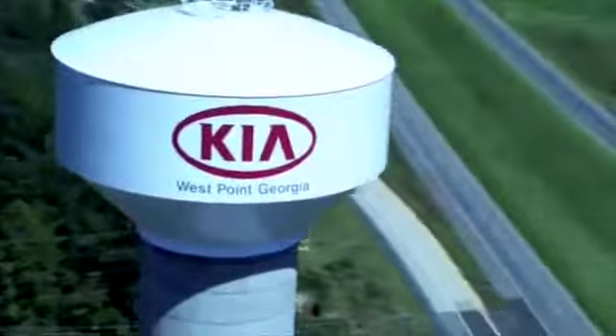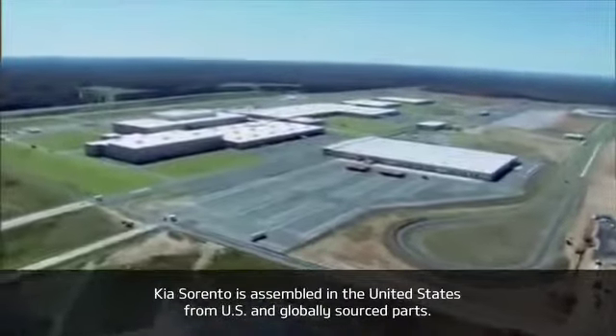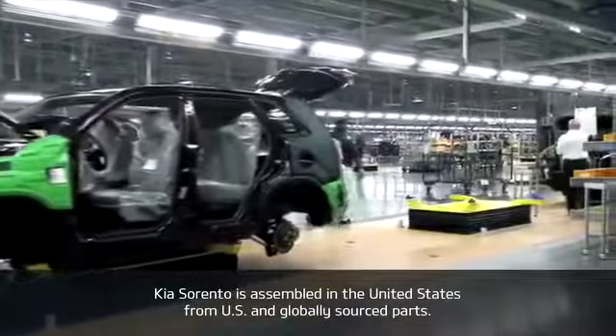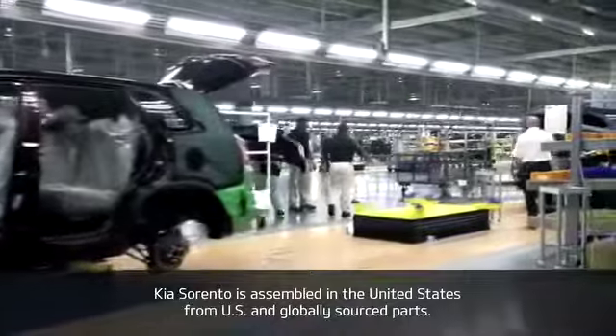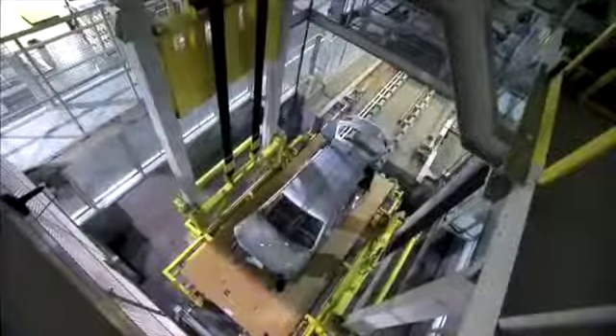Another great quality of the Sorento is where it is built — right here in the United States. The vehicle is assembled in Kia's manufacturing plant in West Point, Georgia. Not only does the plant produce outstanding vehicles, it contributes to the American economy, creating more than 10,000 plant and supplier jobs.